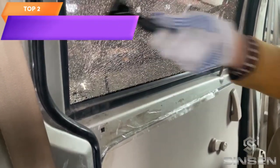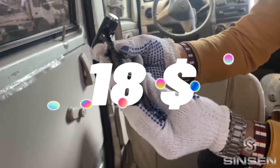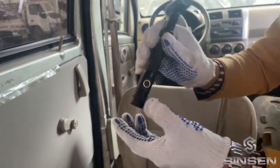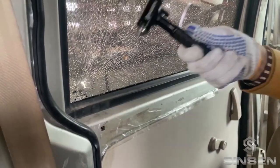Top 2 is a multifunctional 4-in-1 auto tactical gear that includes a window breaker, seatbelt cutter, car flashlight, and safety hammer. It's designed for emergency situations and is compact and portable, making it easy to store in a car. It's rechargeable and a practical tool for self-defense and emergency situations.